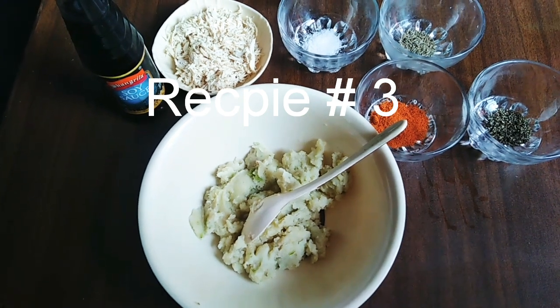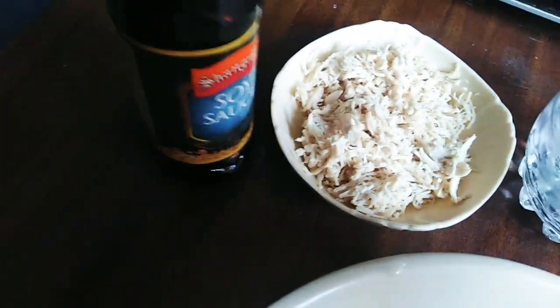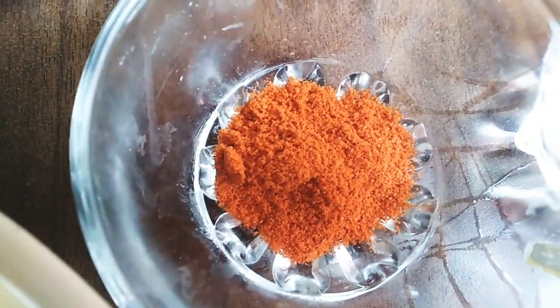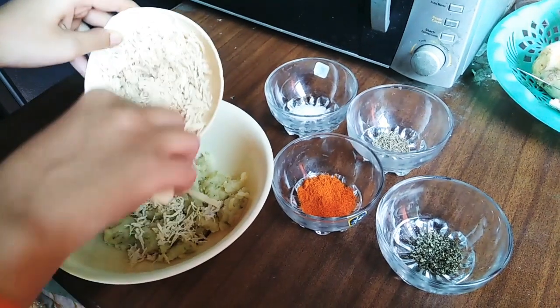Hey guys, welcome back to my channel. Today is evening snacks day 3. Ingredients: boiled mashed potatoes, shredded chicken, soya sauce, namak 1 tablespoon, zira 1 tablespoon, lal mirch 1 and a half tablespoon, and kali mirch 1 tablespoon. Mashed potatoes are made, green chili, and eggs to add.